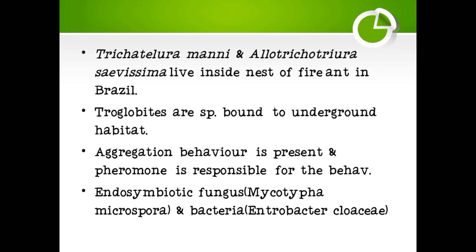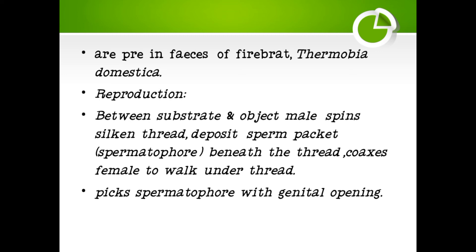Aggregation behavior is present and pheromones are responsible for this behavior. Endosymbiotic fungus, Mycotifa, is present, and the bacterium Enterobacter is also present. These are found in the firebrat, Thermobia domestica.